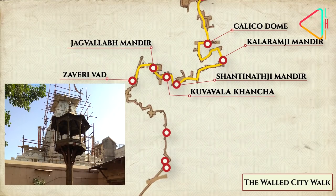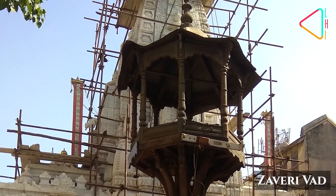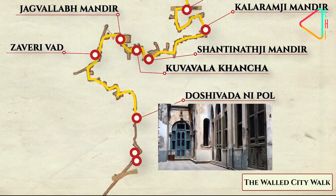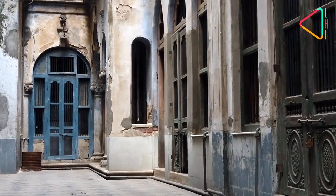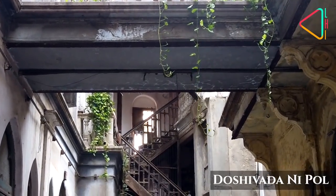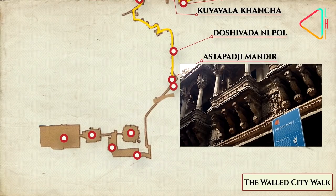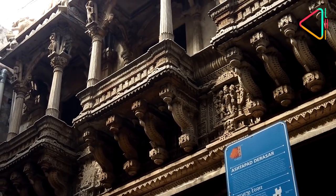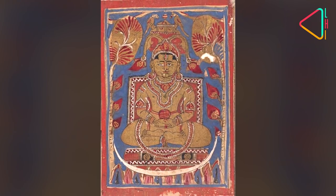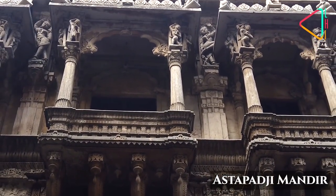The Zaveri Vard is a neighbourhood created by Saint Shantidas Zaveri, who was the court jeweller to the Mughals. The Doshivadani Pole, in an area dominated by local jewellers, is an exquisite example of a colonial Haveli. The Ashtapadji Jain temple was constructed in the mid-1800s and is dedicated to the Jain Teerthankaras Adinath and Vardaman Mahavir. On the exterior, one can see elegantly carved stone balconies in typical Gujarati style.